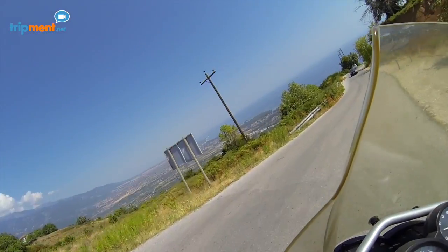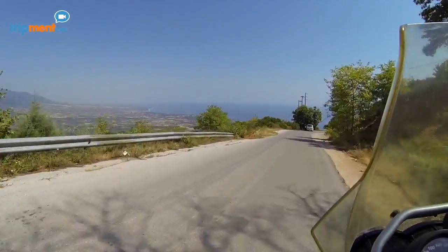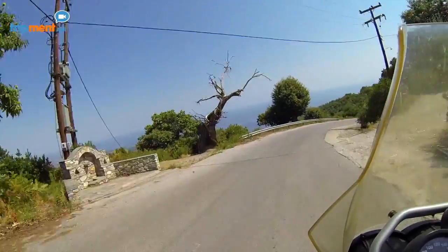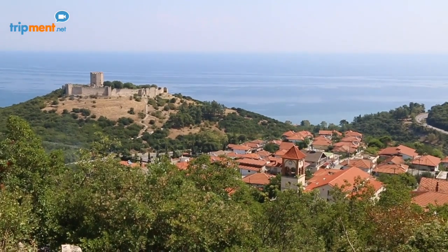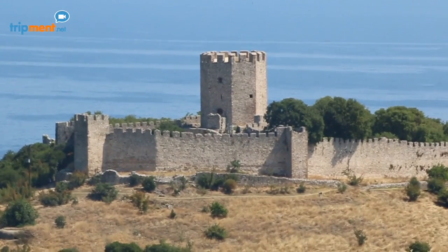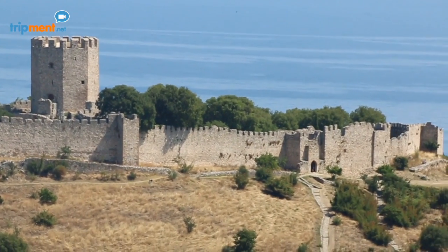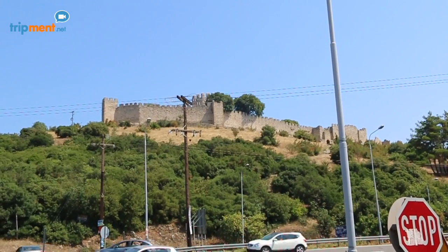The distance to the nearest beaches is about 5 kilometers and the choices are endless as the area has a huge coastline. Standing out as you descend the mountain to reach the beaches is the castle of Platamones. It was built during the Frankish rule around the 13th century on top of the ruins of older Byzantine walls. Today, it is the best preserved castle in northern and central Greece.